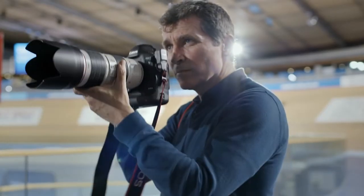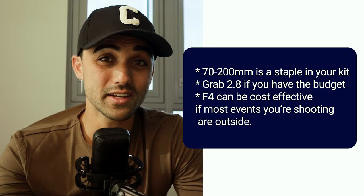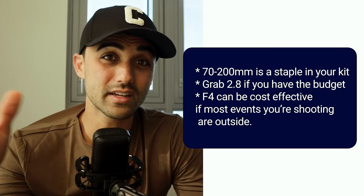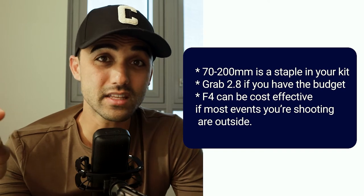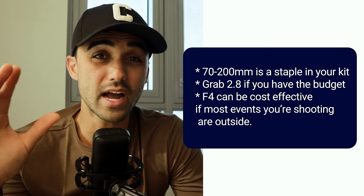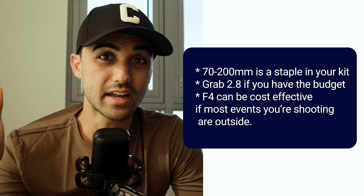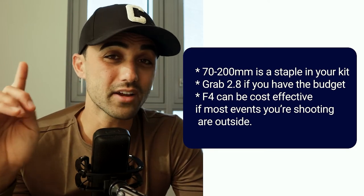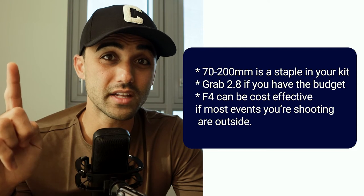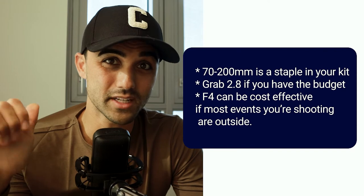The second topic I want to talk about is focal length and lenses. The 70-200 is the absolute staple of a pro sports photographer's kit. Most are probably shooting with the sweet f/2.8, but if you're really looking to save some money, you could get by with an f/4 — they'll have a little bit better IS on some brands. If I could only choose one lens to shoot a sports photography event with, it would be the 70-200. That is an absolute investment you need to make.